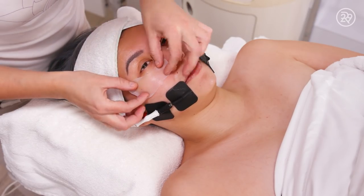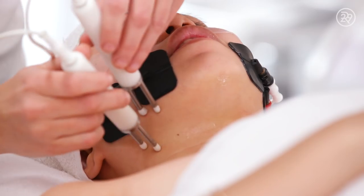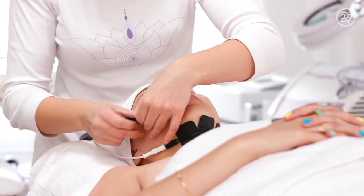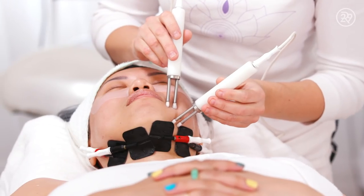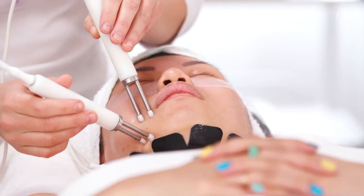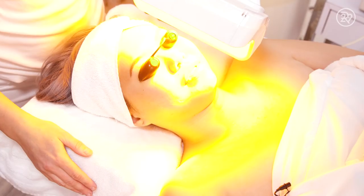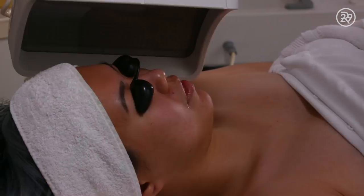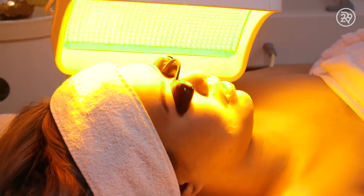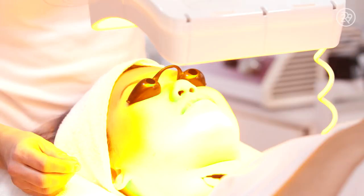Once that session was over, Irina applied some eye masks and a neck and body serum. Then she brought out the second of a total of three machines she would use on my face — the Amber LED Light Machine. This one specifically stimulates collagen production in the skin. You can tell how the pores are much tighter, it's just so glowing, and the skin tone is more even. It's very effective.